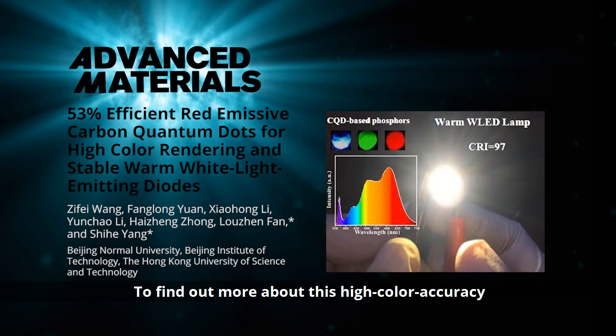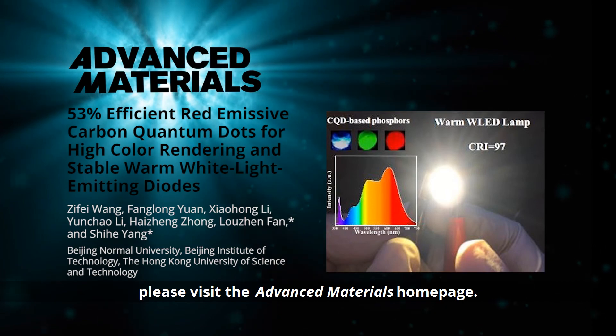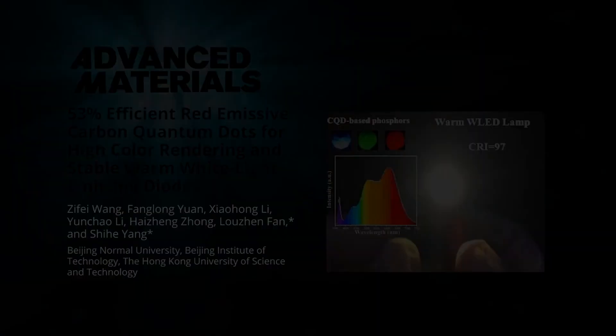To find out more about this high color accuracy warm white light-emitting diode, please visit the Advanced Materials homepage.